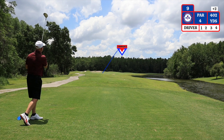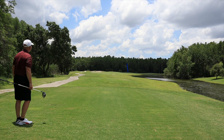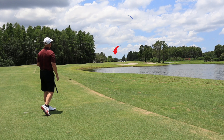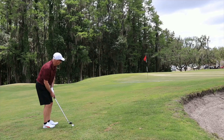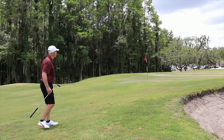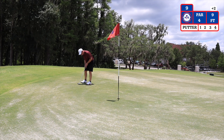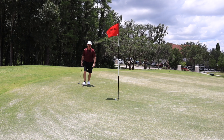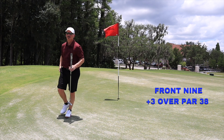The ninth hole is a par four, dogleg right around the water, 402 yards from the blue tees. The water does come into play here obviously. My second shot — I have 151 yards to the pin; I'm using an eight iron because of the strong headwind. The bunkers and the water do come into play here on the second shot. The wind caught my second shot — I have 14 yards trying to get up and down with the sand wedge. I have a nine-foot putt to try and save par. Tap-in for bogey on number nine. That is three over par, 38 on the front nine. You can catch the back nine of this course next Thursday.